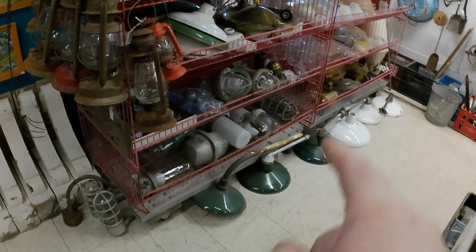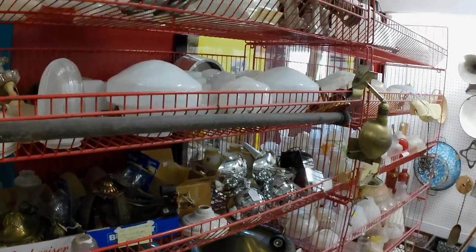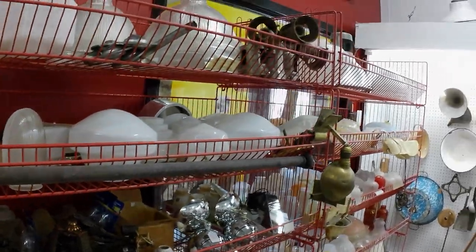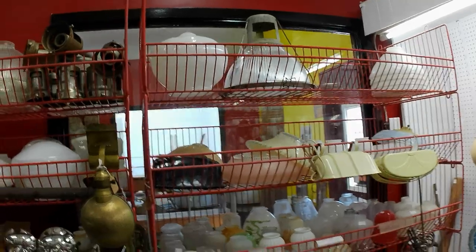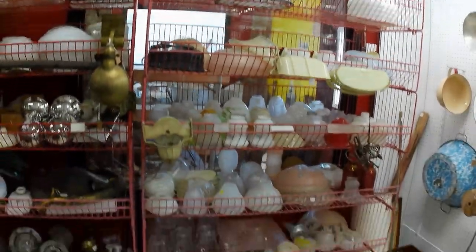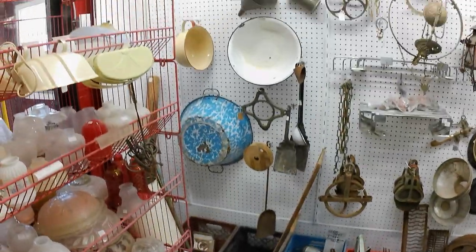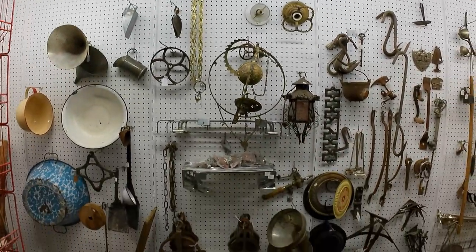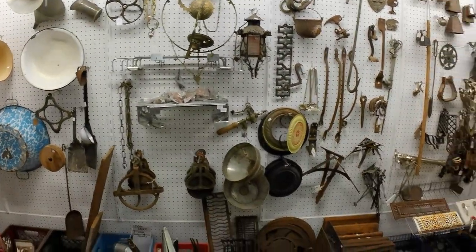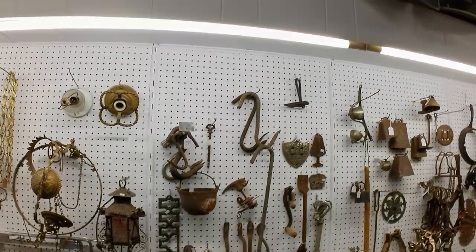I did sell some of my enamel shades, mainly because of a Facebook Marketplace ad. I added another shelf unit here — you may have seen that in one of the videos. I've been adding stuff to the walls; it's an ongoing, constant thing — shifting stuff around and putting up various bits as I get them.